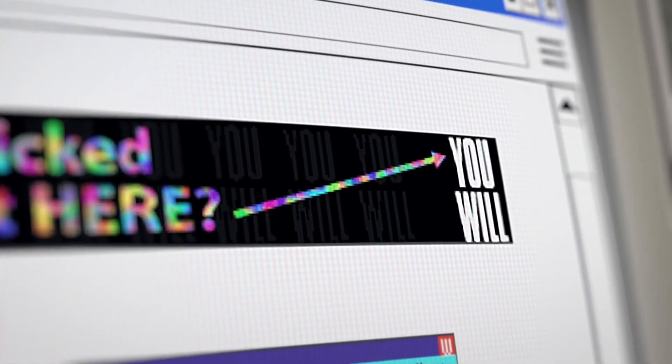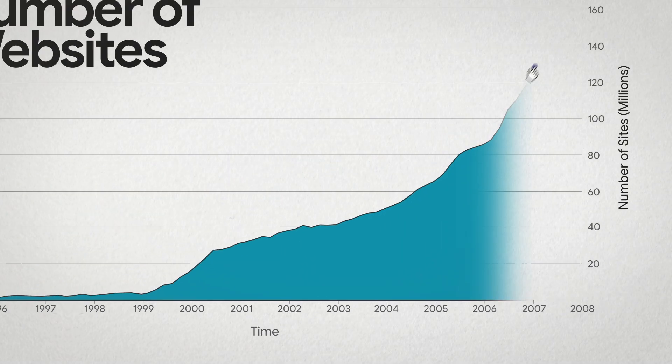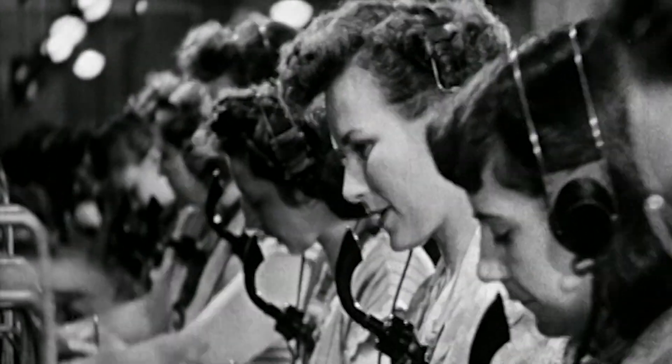Early internet ads worked the same way. And while many are still bought and sold directly, as the number of websites grew, buying and selling digital ads became, well, complex.